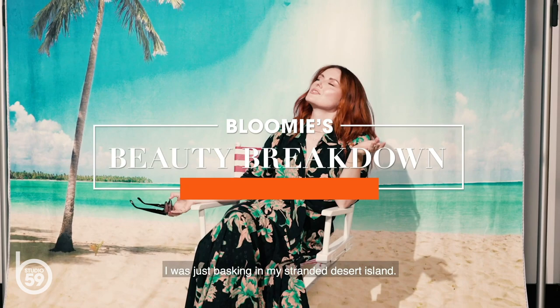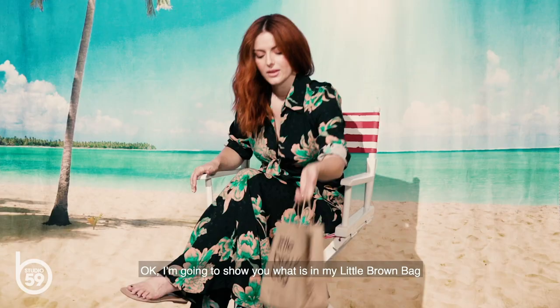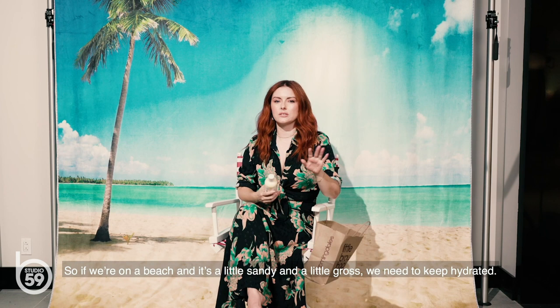Oh sorry, I didn't see you there. I was just basking in my stranded desert island. Hey guys, I'm Katie Jane Hughes, celebrity and editorial makeup artist. And I'm here at Bloomingdale's Studio 59 and I'm going to show you my favorite products for a chic desert island. Because clearly I'm stranded. I'm going to show you what is in my little brown bag for my very chic, stranded desert island essentials.